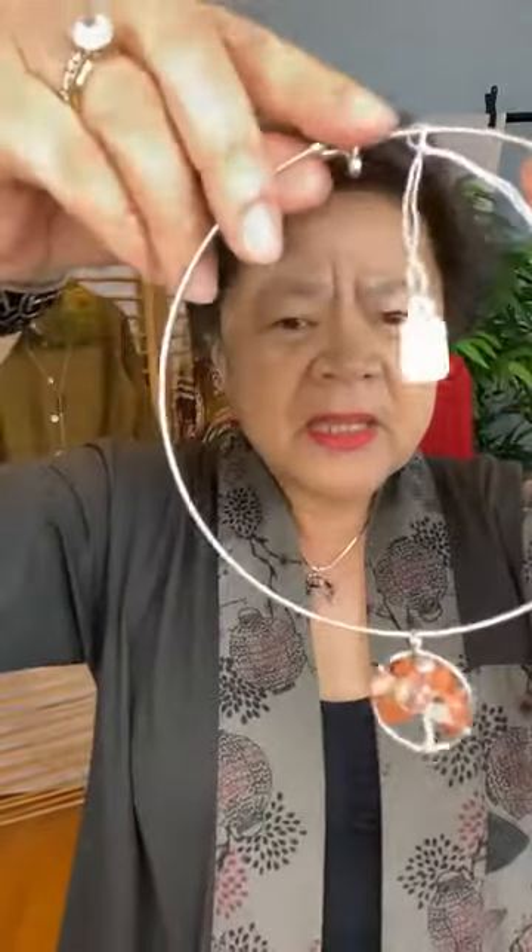Now if you like something that is more close to your neck, I have this as an option. You can put it around your neck so it's closer — it's a round necklace, more of a choker, instead of the 16 inches. This is also the same price, $18, and it comes with white stone beads and kind of a pinkish stone bead.